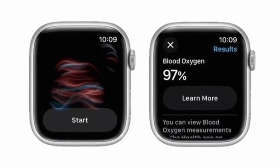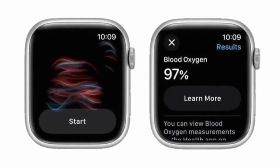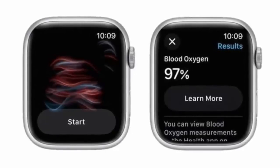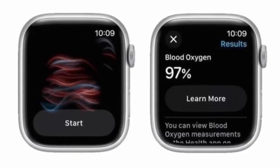Apple says this redesign won't affect older watches that shipped with the original blood oxygen feature, nor will it impact units sold outside the U.S.